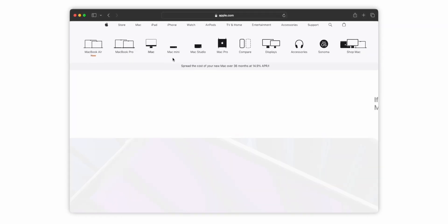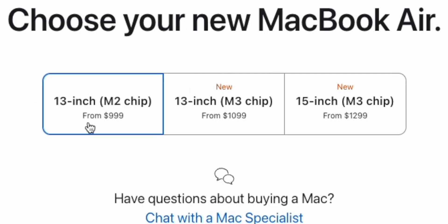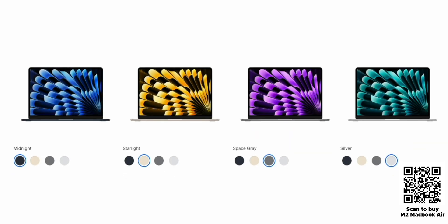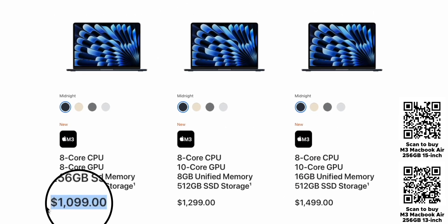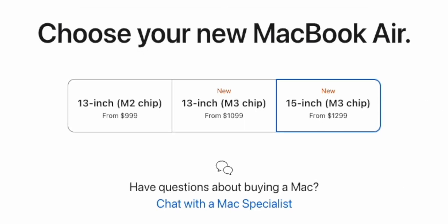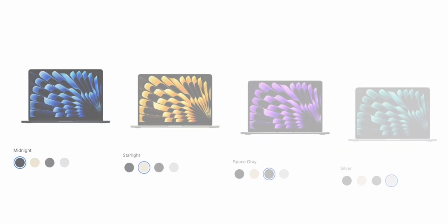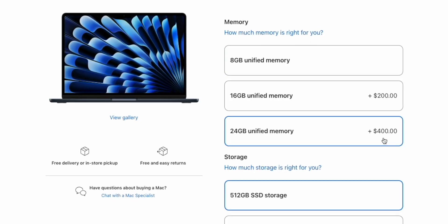Let's run through which MacBook Airs are currently available from Apple's own website. We've got the 13-inch M2 MacBook Air starting from just $999, which is Apple's cheapest MacBook — two different base models in four different colors with various processor, memory, and storage options. Next is the newest M3 MacBook Air starting from $1099, again in three different base models in four colors, and finally the 15-inch M3 MacBook Air starting at $1299 with three base options, four colors, and the option to upgrade memory and storage.